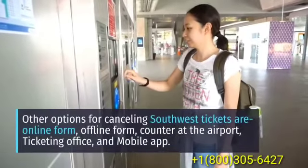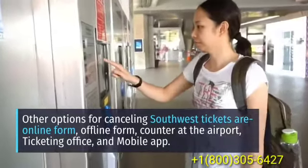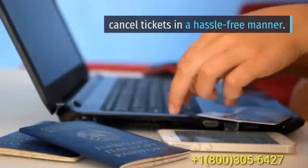Other options for cancelling Southwest tickets are online form, offline form, counter at the airport, ticketing office, and mobile app — cancel tickets in a hassle-free manner.